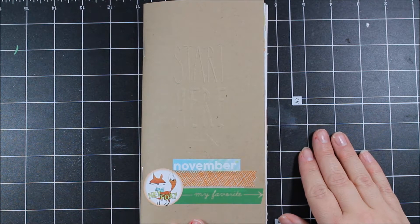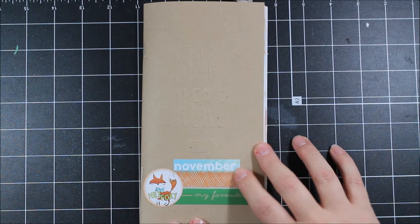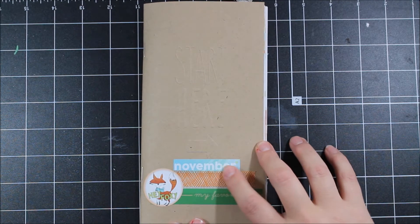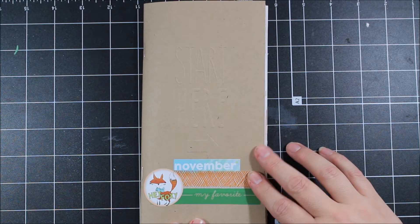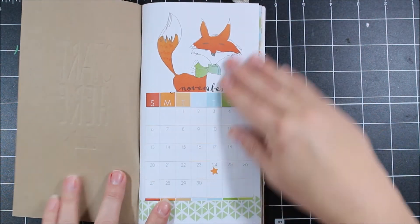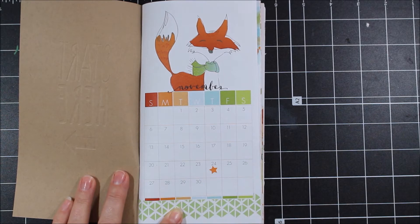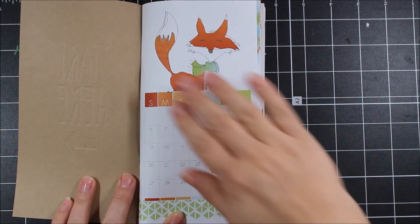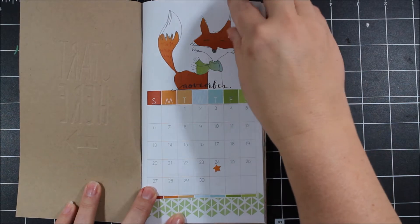Now I have an entire year's worth complete, and that feels pretty good. On the cover, I used the November sticker as I always do — the monthly sticker here at the bottom. I added some washi tape from my stash and included one of the stickers from this month's kit. On the opening page, I don't usually do much of anything. I put a star on Thanksgiving because that was a holiday we celebrated, but I usually just let this opening page kind of stand for itself. I don't feel like it needs any additional embellishment.